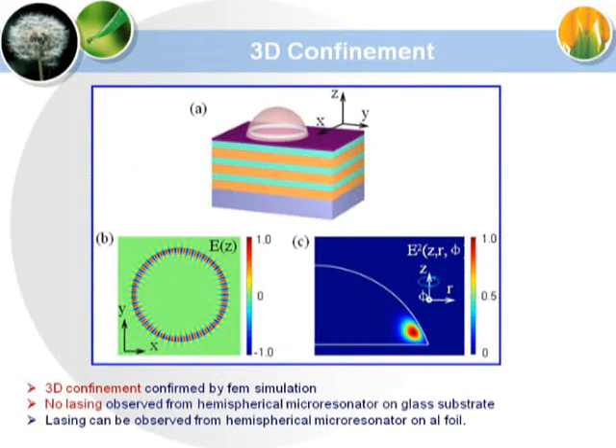After analyzing, the lasing mechanism was ascribed to the whispering gallery mode. The simulation implies that the three-dimensional confined micro-cavity is defined by the hemispherical micro-cavity and the DBR mirror underneath. For more information, please refer to the paper.